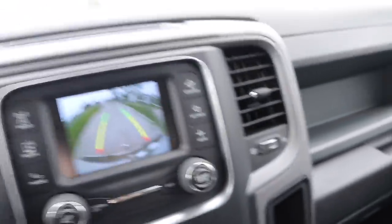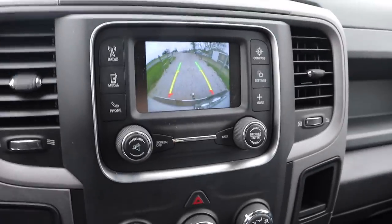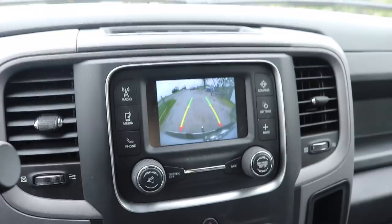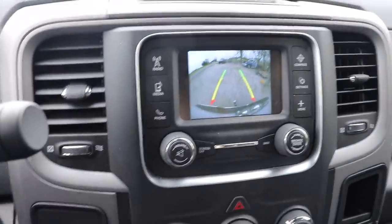I'm actually thinking about converting this whole system here to the Uconnect system - the 8.4 inch Uconnect system. Apparently it's not that hard. The head unit's kind of expensive but it's not that bad.